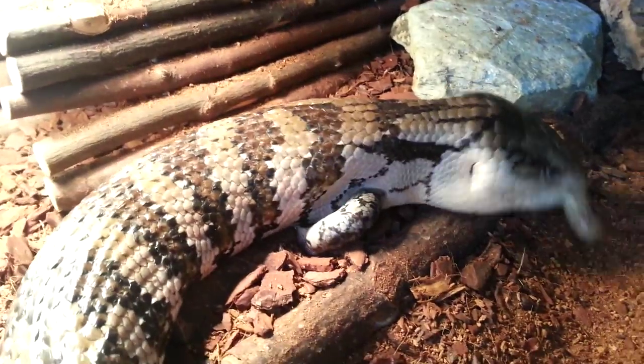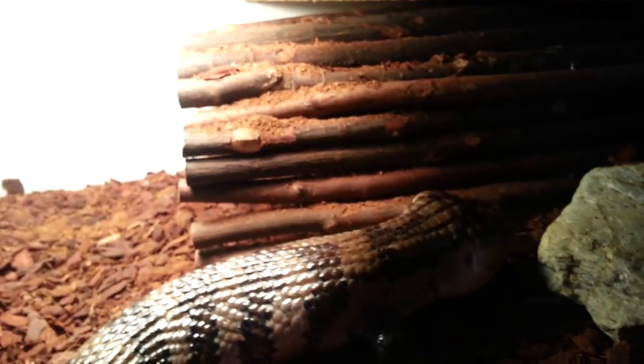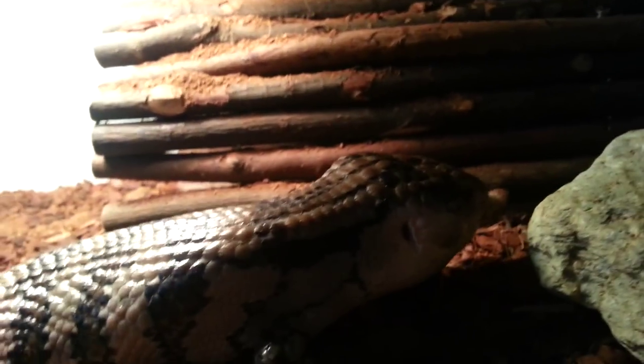His other favourite thing at the moment, as a treat, is bananas. So I try to get his supplements — his Nutrobal and calcium — on the banana, because it sticks nice and easy, and I feel like he's getting a good feed then.